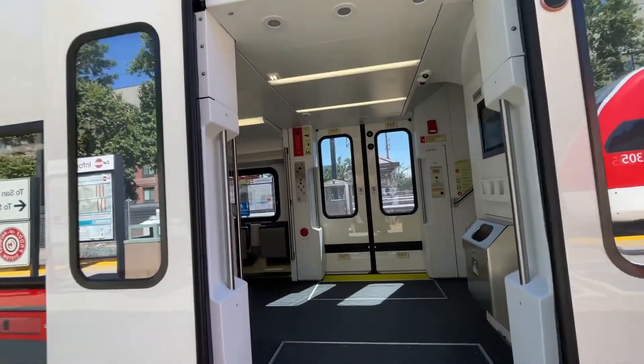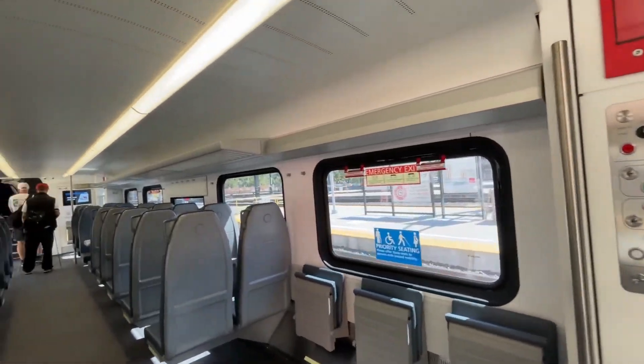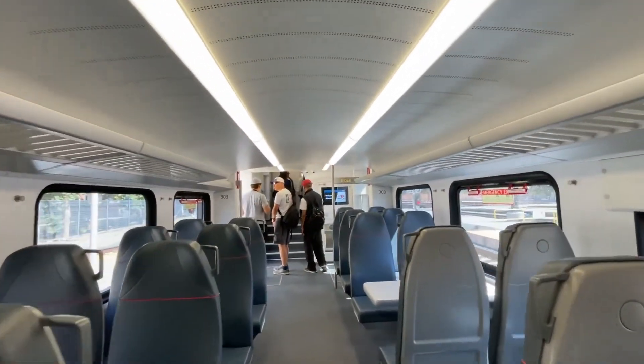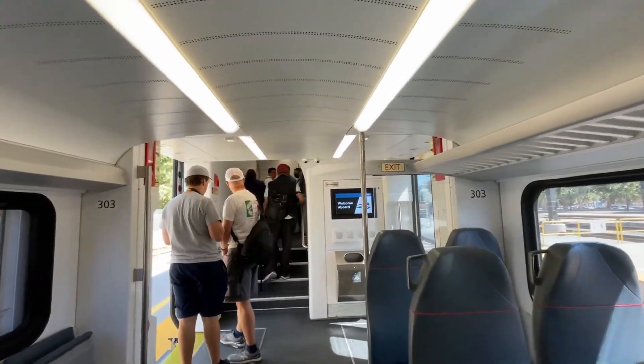Walking inside, the interior of these trains looks very modern and clean, this being the first day that the public was allowed on these trains. The interior reminds me a lot of the E-Bart trains operating up in Antioch, being that those trains are also manufactured by Stadler — those being the Stadler GTWs — it makes sense why they appear so similar.